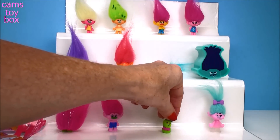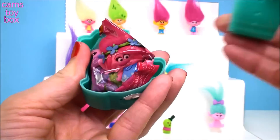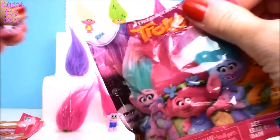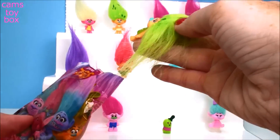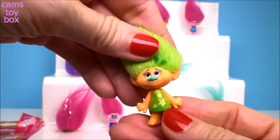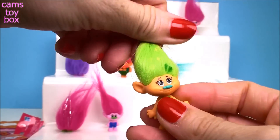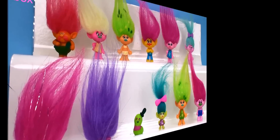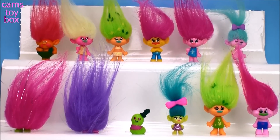We still have one more Branch head to open — let's see what's inside. It is a Series 4 blind bag. Check it out — we got another Karma! Look how pretty she looks. That's awesome. So we got one Karma and two Karmas. But most importantly, we found Mr. Dinkles! Well guys, it took us a few minutes to find Mr. Dinkles, but at least we got to check out a lot of awesome Trolls along the way. Thanks so much for hanging out with me today. Be sure to give a thumbs up and don't forget to subscribe, and come back to see more toys and surprises every single day on Cam's Toy Box. I'll see you soon — bye now!